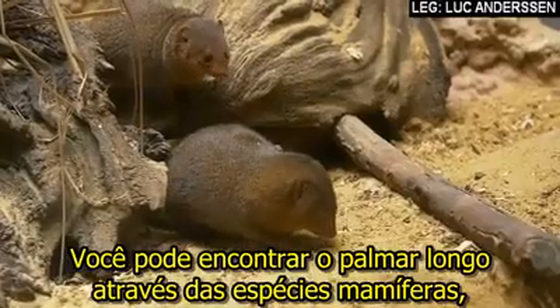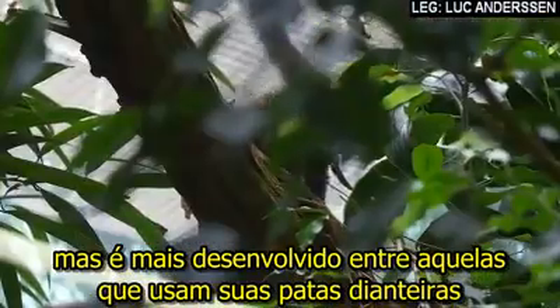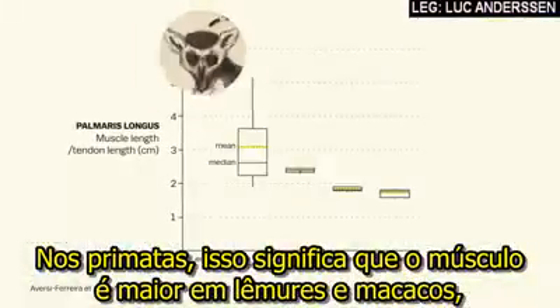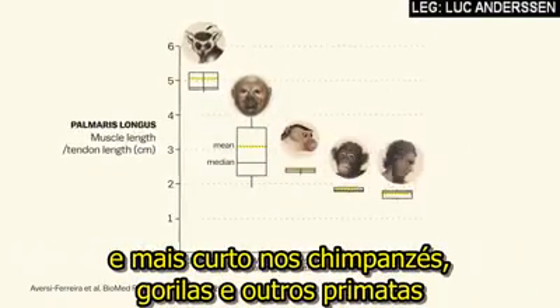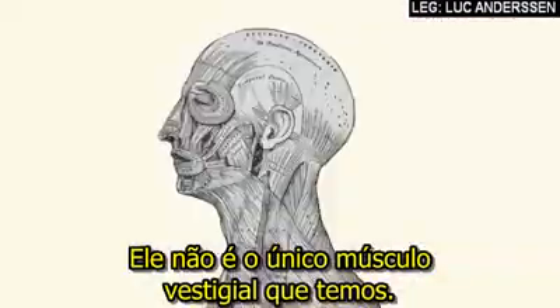You can find the palmaris longus across mammal species, but it's most developed among those that use their forelimbs to move around. In primates, the muscle is longer in lemurs and monkeys, and shorter in chimps, gorillas, and other apes that don't do a lot of scrambling through trees. It's not the only leftover muscle that we've got.